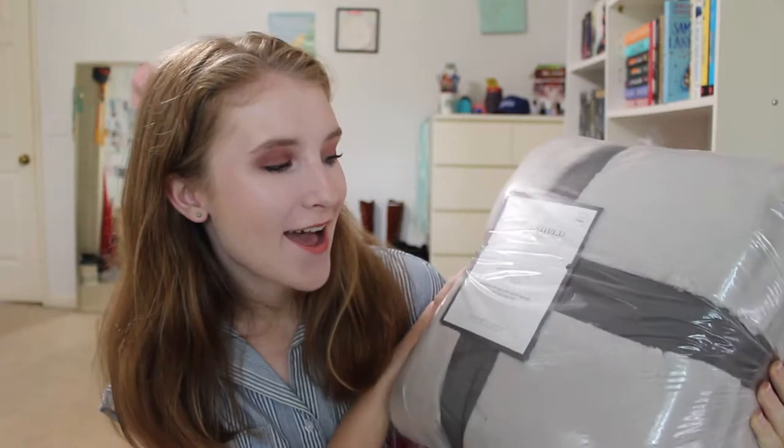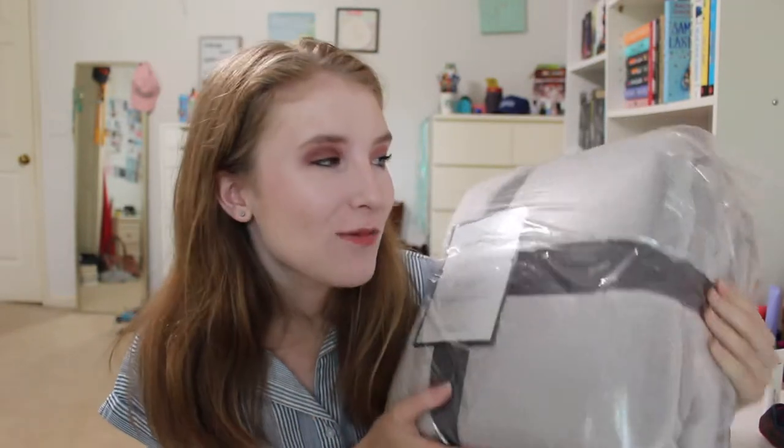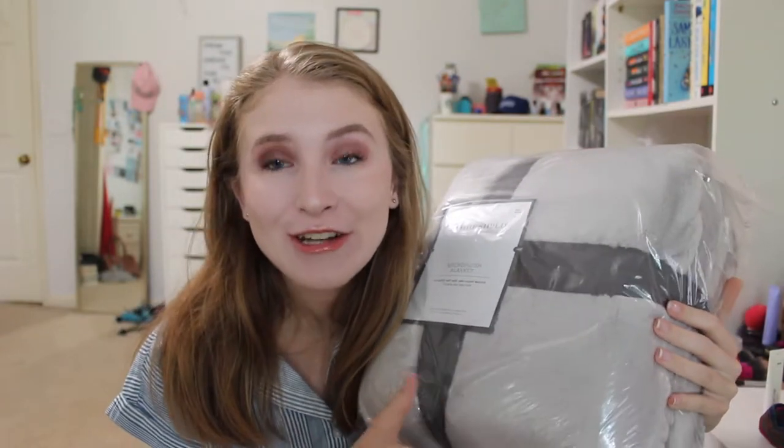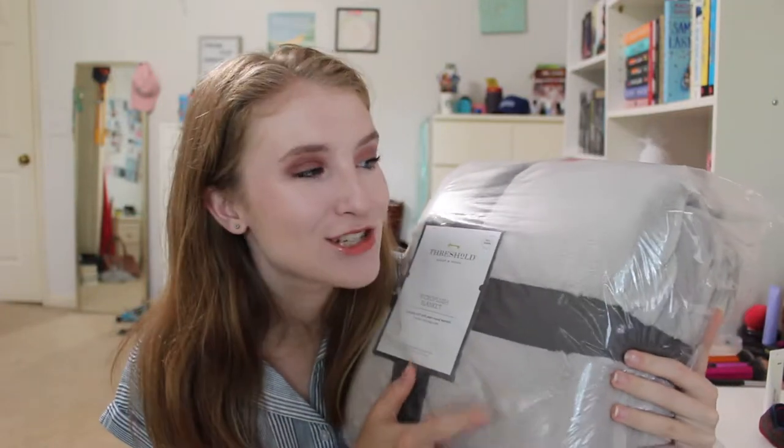I still have it in the original packaging, but from Target I have this micro plush blanket. It is actually for a full/queen size bed because I've heard that if you want your bedding to hang off a little bit, you'll want to get the full/queen size for the twin XL beds. So I went ahead and got this. I love fuzzy blankets — this is what I use as a comforter during the summer months. I got it in a really pretty light gray color because that's what they had and it goes with our decoration.